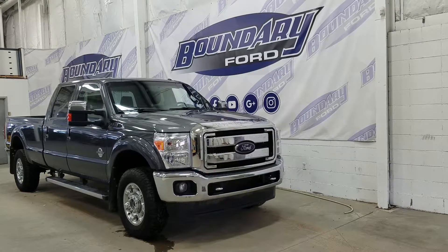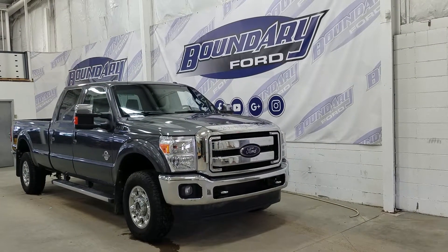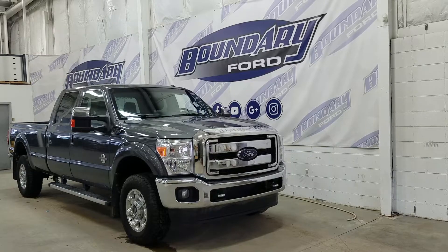On the side we have 18-inch aluminum wheels wrapped in Goodyear tires. We also have chrome running boards, chrome mirror caps, and color-matched door handles. At the rear we have privacy tinted windows, and up top we have a beautiful moonroof.